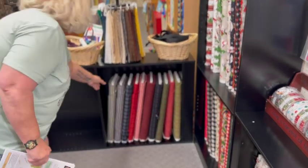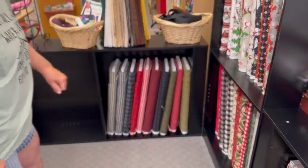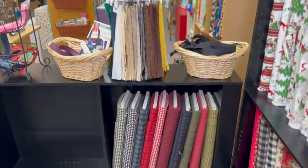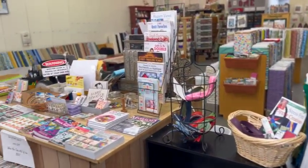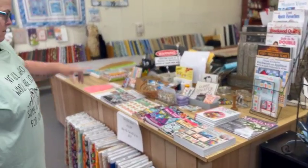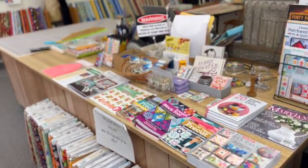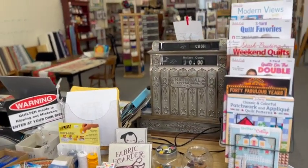Houndstooth of every color - is this flannel? Yes, that is flannel houndstooth! Up here on the counter she has an old national cash register - we'll see it from the other side too.